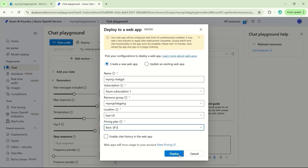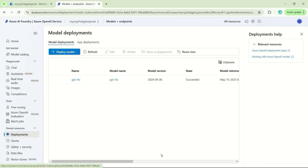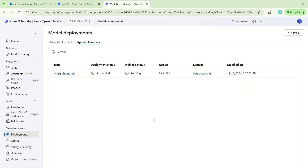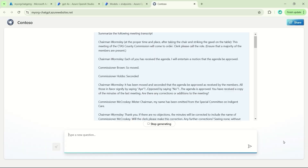Once you've done this, just click deploy, and in 10 to 15 minutes you'll have your own organization's ChatGPT through a link that you can share with other employees.